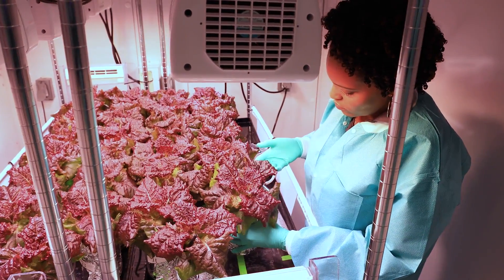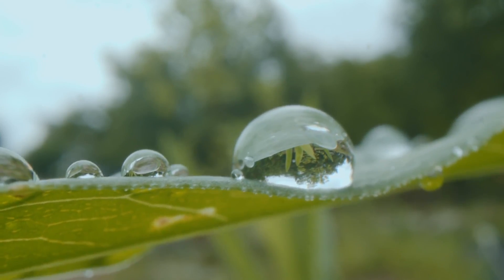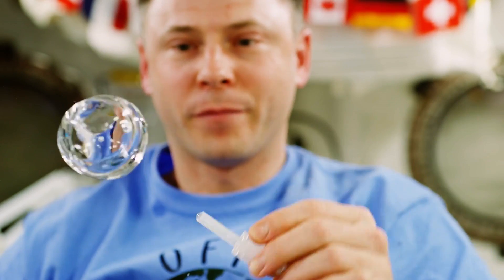Plants and space crops can also be leveraged as a source of life support. They do transpire water vapor into the environment, and so we can actually reclaim that water. They're also a source of oxygen. At a high enough density, plants can be used to regenerate the atmosphere, either in a space transit vehicle or a surface habitat.